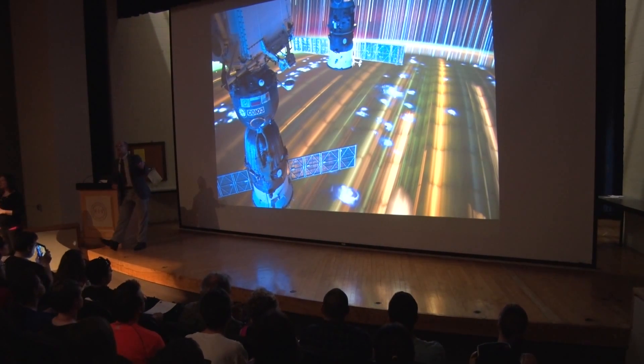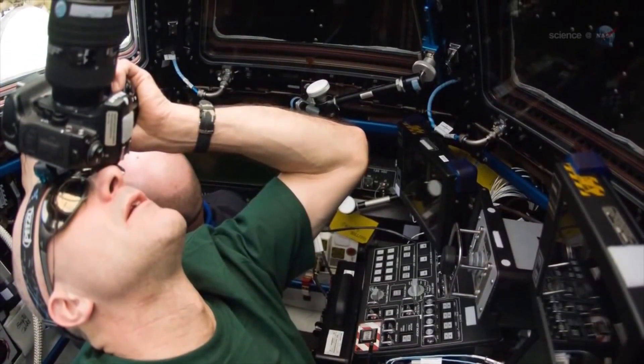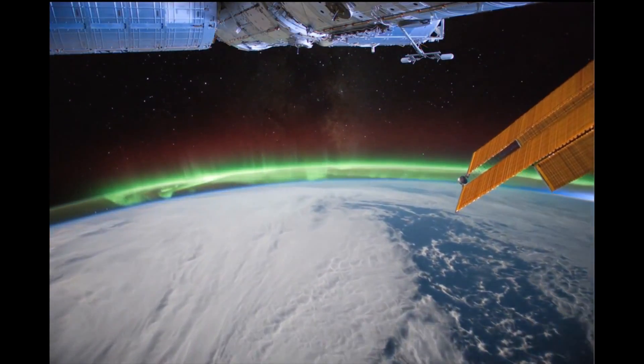And this is an example of when you are in a frontier. What you observe oftentimes depends on how you make the observation, and the concept of 'been there, done that' does not apply when you are in a frontier.